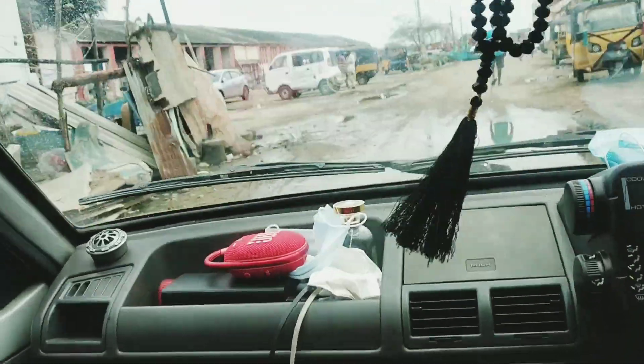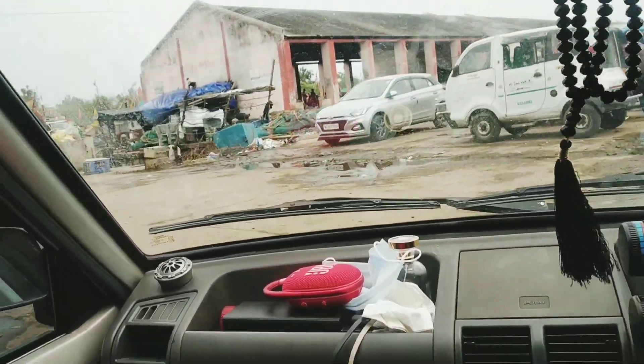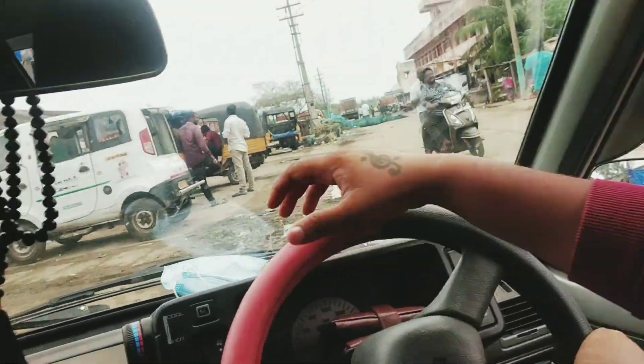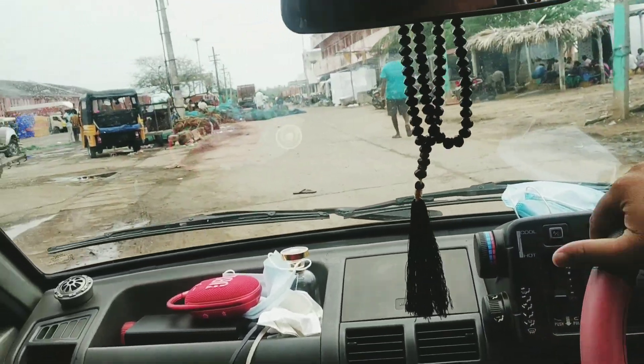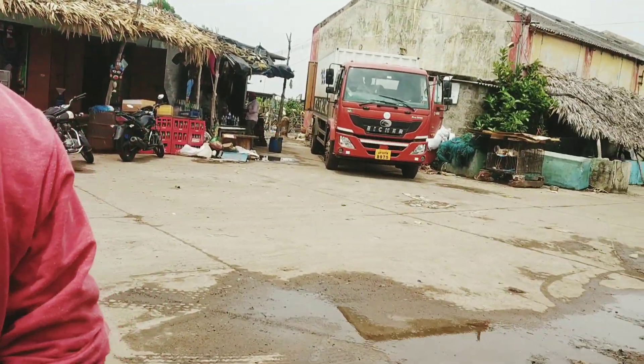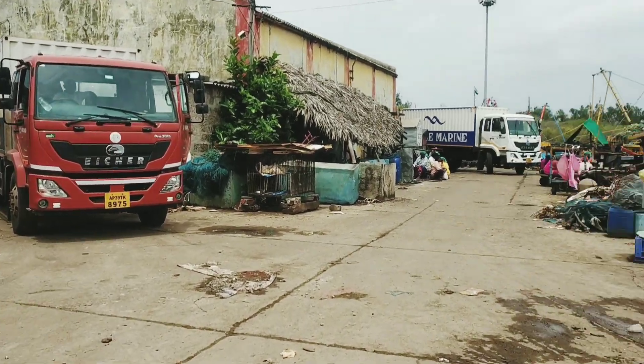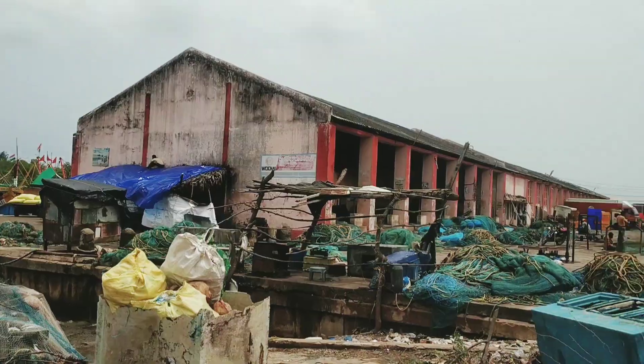Finally we are reaching the harbour right now. This is the final destination point. We need to park our vehicle out here. Finally we are heading towards the island, which we have to cross a small river to reach. So this is the harbour — it's very small.